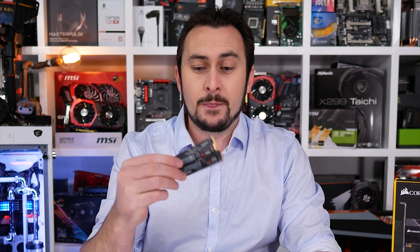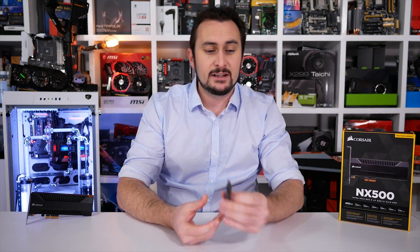Those building a more extreme desktop system will no doubt be aiming for something more like an NVMe SSD. The PCI Express bus provides so much more bandwidth for unleashing these high-speed storage devices. Not all NVMe drives are created equally though,